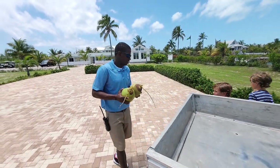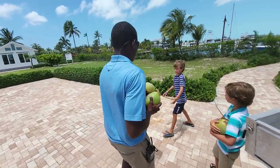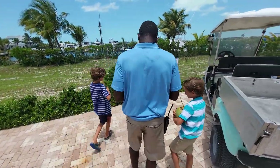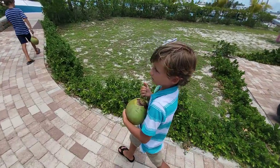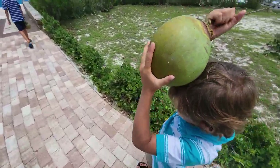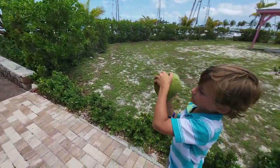Want to carry one, buddy? Hey, that coconut's as big as your head. No it's not. A little coconut head. Same shape, too.